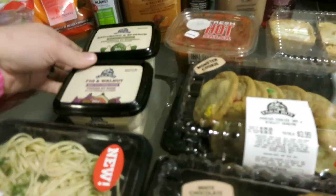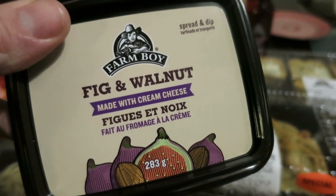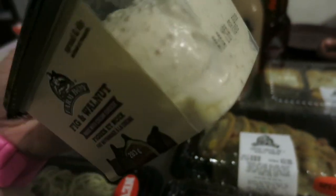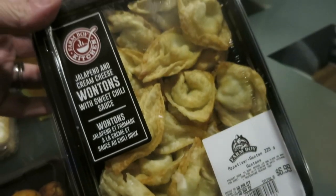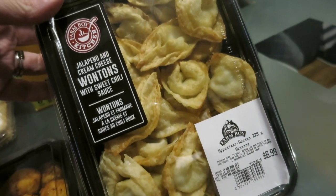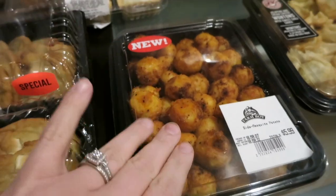The thing I'm looking forward to trying is this fig and walnut spread made with cream cheese — it's a spread and dip. My son wants to try these wontons. It actually comes with a sauce — jalapeño and cream cheese wontons with sweet chili sauce. And the potatoes — we're going to have those with dinner tonight.